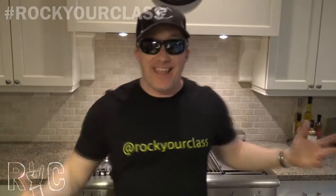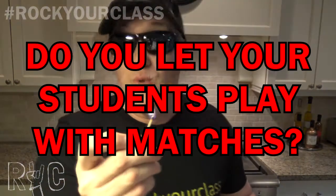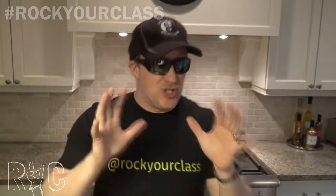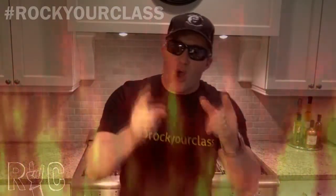Welcome everybody to another episode of Rock Your Class. Today we are actually in the kitchen, and for a good reason, because I have an important question for you: do you let your students play with matches? Judge me as you will, but I let my students play with matches. Yes, things get heated up in my class as my students get on fire for match play.